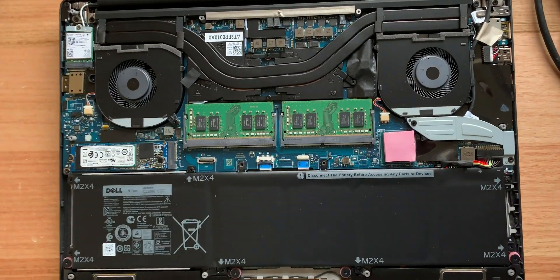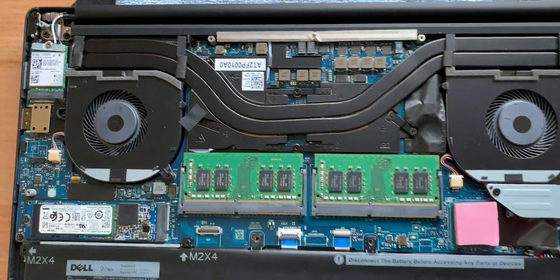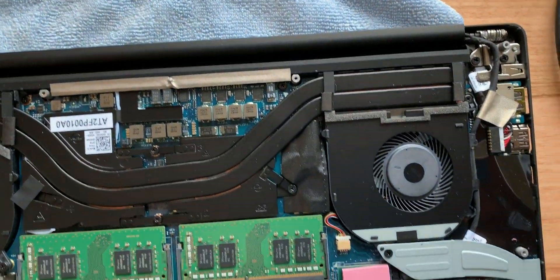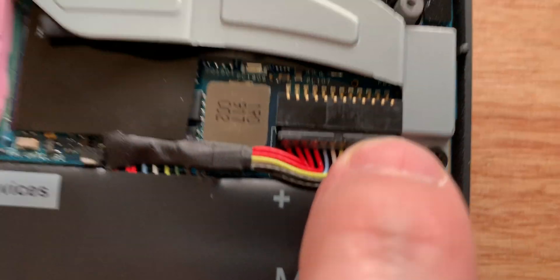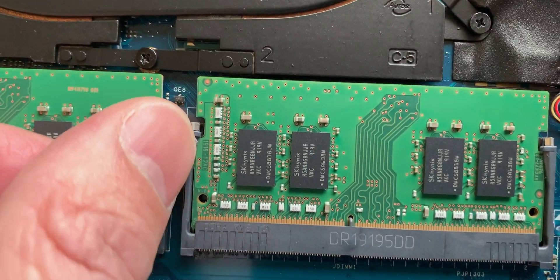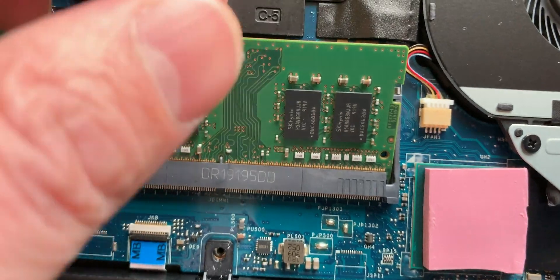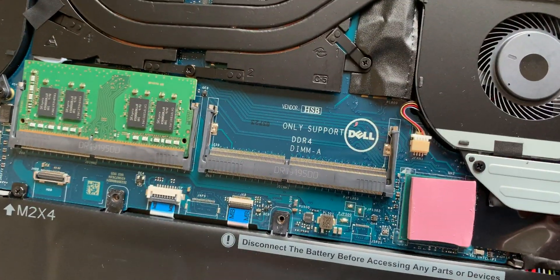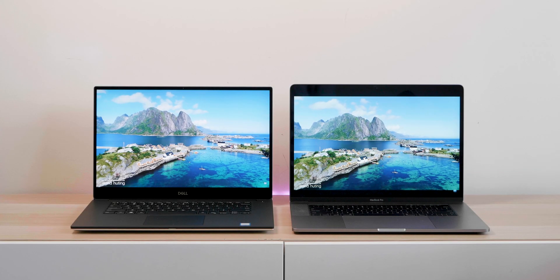When it comes to upgradability, on the Mac you can upgrade the software but not the hardware — you get what you get. On the XPS 15, you can upgrade the M.2 SSD, the Wi-Fi, and the RAM. The Mac maxes out at 32GB RAM, while the XPS 15 can take 64GB and potentially 128GB in the future. On the Mac, you can get up to a 4TB SSD, but 4TB NVMe sticks will be available soon regardless.